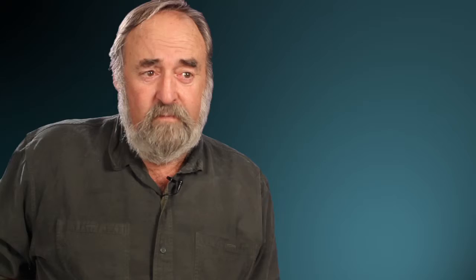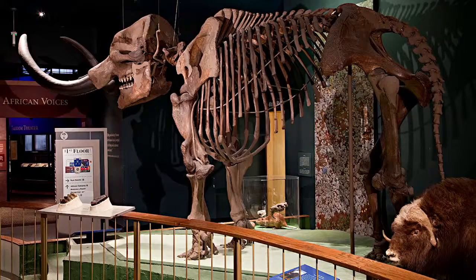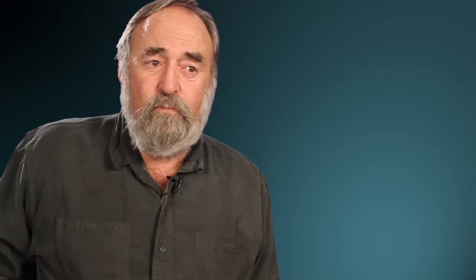When dredging the Continental Shelf, occasionally some of these artifacts have been found. In particular, one found right on the edge of the Continental Shelf was a Mastodon skull. Associated with the Mastodon remains was a very nice bifacial knife that's similar to the ones from Europe. Radiocarbon dating the Mastodon skull gave us a date of 22,000 years, which is just about perfect for the sea level and the timing of the people coming across the ice from Europe.